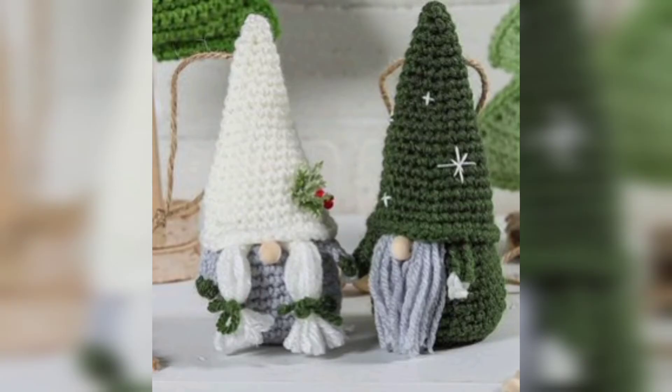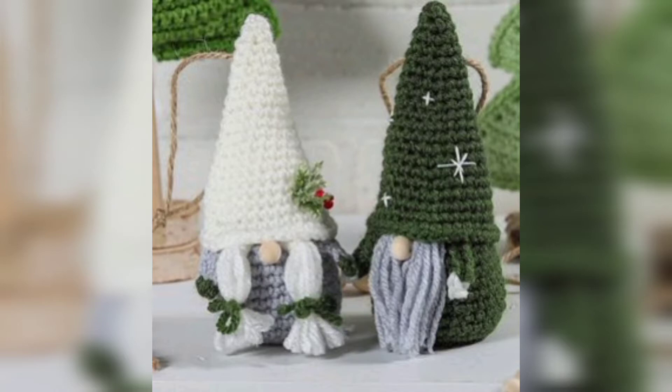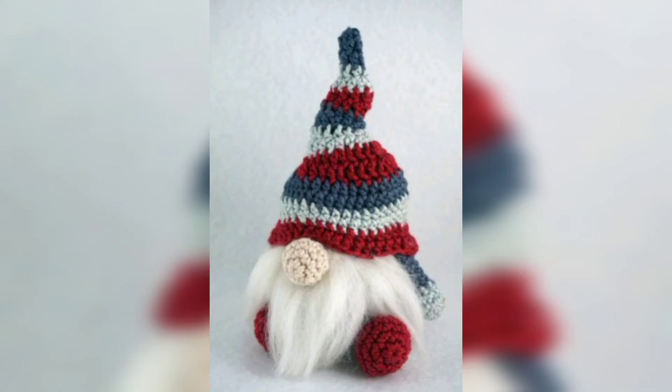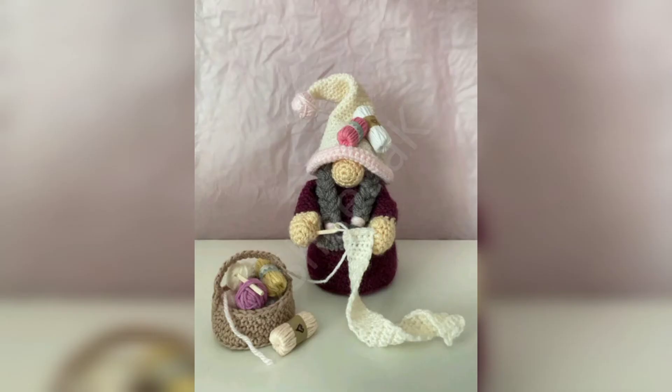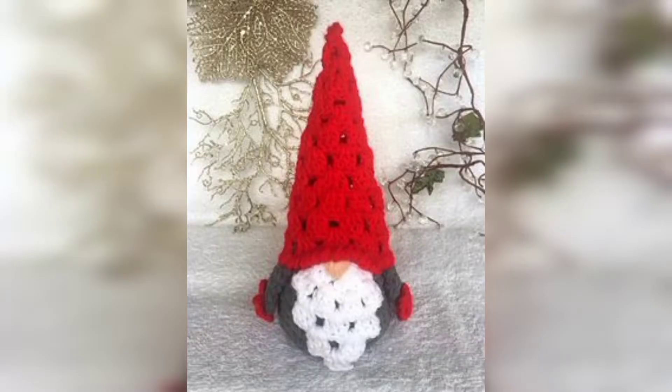Please watch today's video. I hope you love these designs and ideas. Gnomes are having their moment in the spotlight right now and I'm totally here for it. Gone are the days of gnomes being banished to the gardens — nowadays you can see gnomes popping up all over the place. And of course, crochet gnomes are the best kind of gnomes!